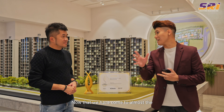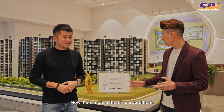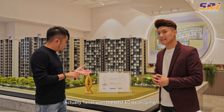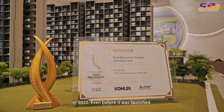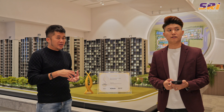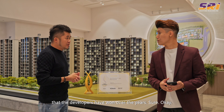We'd like to thank Ken for the fantastic introduction to Tenet. Tenet won the Best EC Development Award by Property Guru Asia Property Awards in 2022, even before it was launched. That speaks volumes of the quality they bring in, and this is just one of the many awards the developers have won over the years.